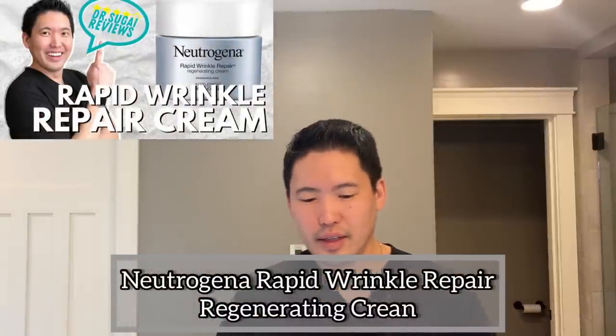Here I have Neutrogena's Rapid Wrinkle Repair Regenerating Cream — just a small amount is all you need. Take a small amount, break it up, dab small little dots on your face, and then connect the dots. Do this after you cleanse. Don't do it on damp skin because it will increase absorption and cause more irritation. The most common side effects of using a retinoid cream are redness, peeling, dry, irritated, inflamed skin.